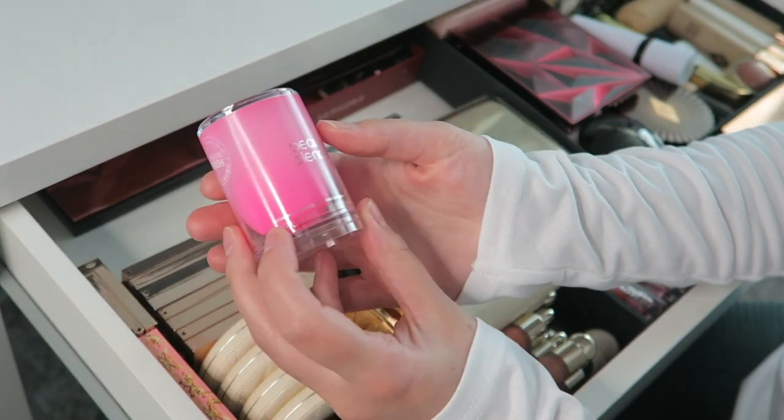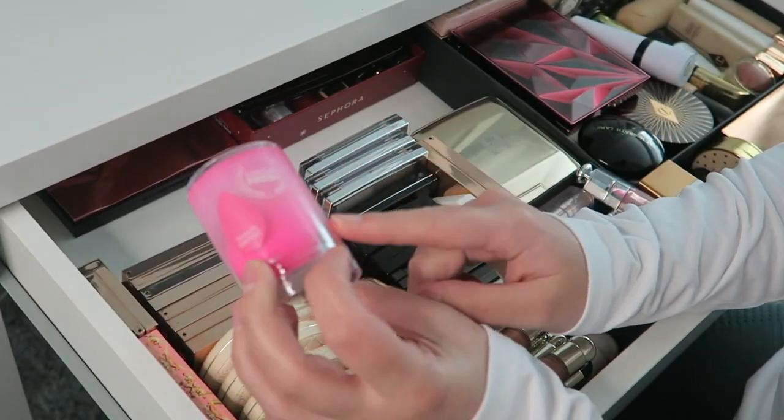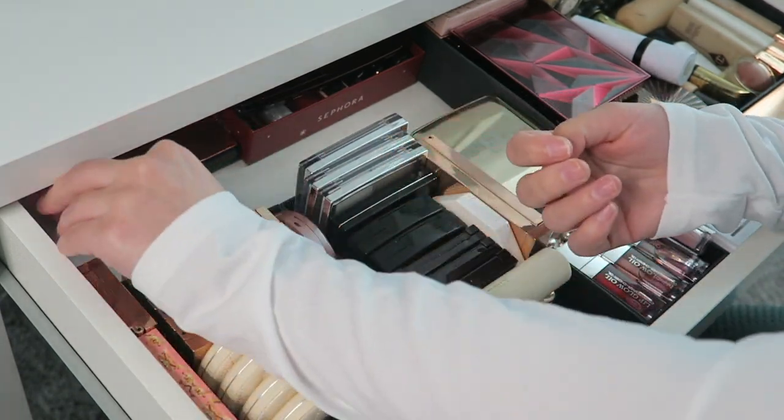Then in the back I also just keep an extra beauty blender. I actually like the Real Techniques sponges way better so I'm not really using it — not sure if I'm going to keep it or give it away to someone.